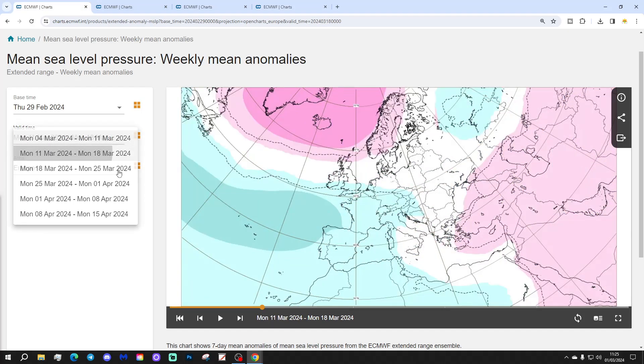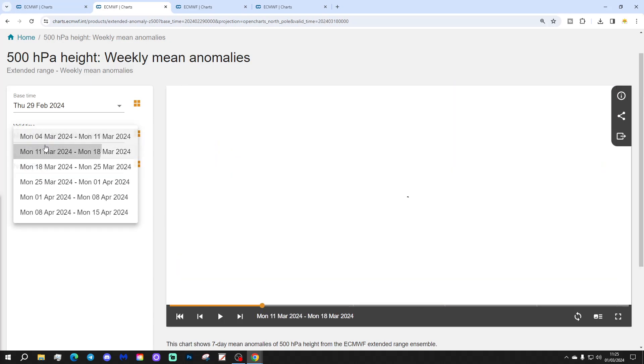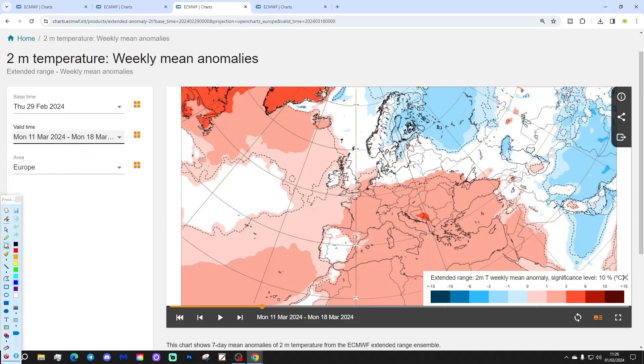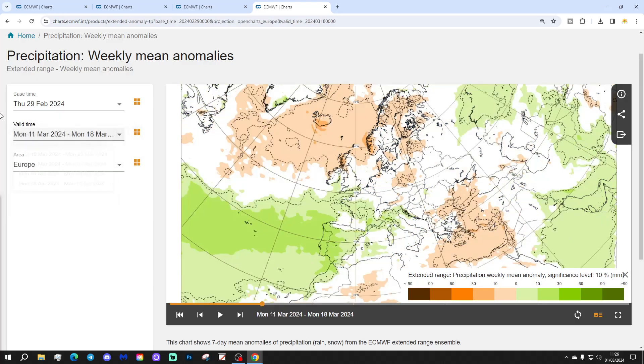Week two will be the 11th to the 18th of March. High pressure is going more towards the north, going into retrogression around Greenland and Iceland, with low pressure to the south. Winds could be coming in from an easterly direction. 500 millibar height anomalies show a blocking area of high pressure around Greenland and low pressure below. Winds should be coming in from more of an easterly direction. Temperature anomalies may be ever so slightly above, but it certainly cools down from week one to week two. Precipitation-wise, it's wet of average to our south and dry of average up to the north.